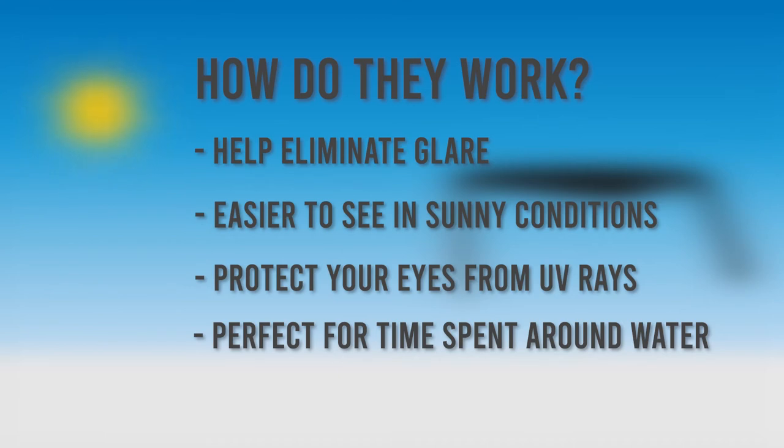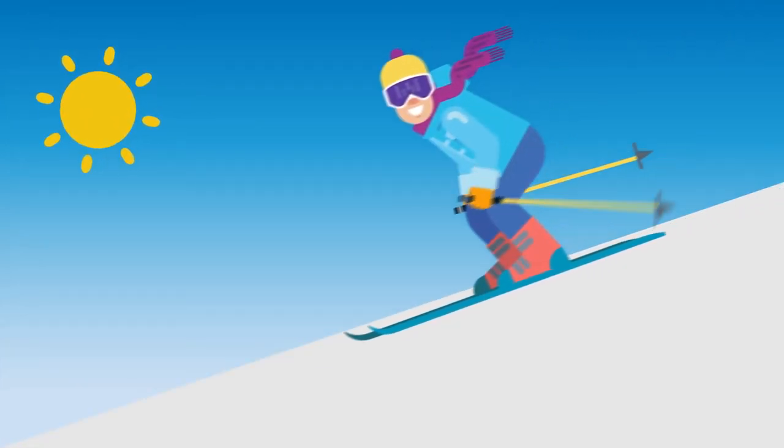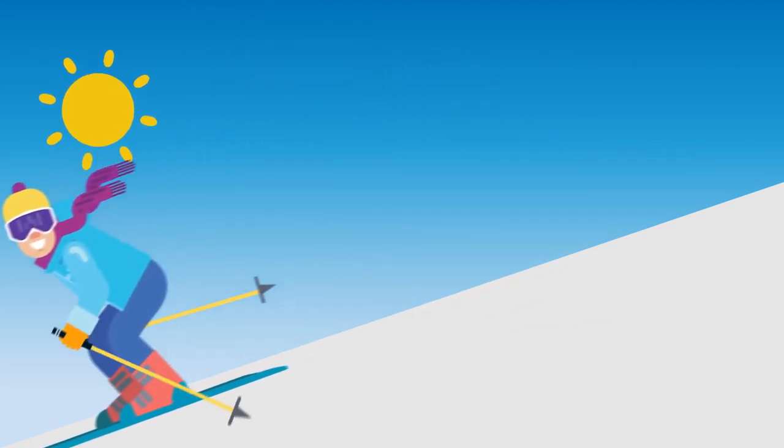They're perfect for time spent on or near water, as they help to eliminate glare from sunlight bouncing off the surface of the water. Polarised lenses are also commonly found in ski goggles to improve performance and block the glare that reflects off the snow.